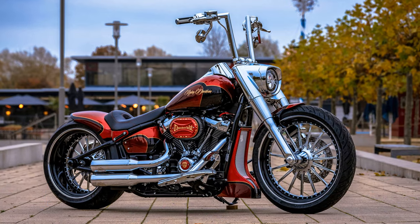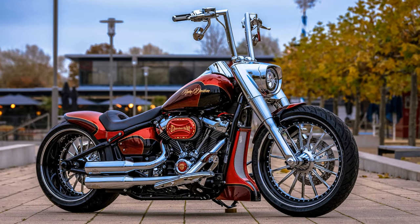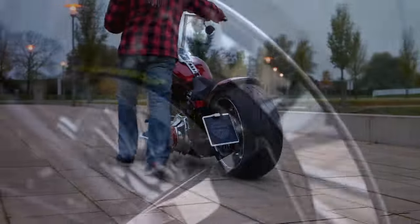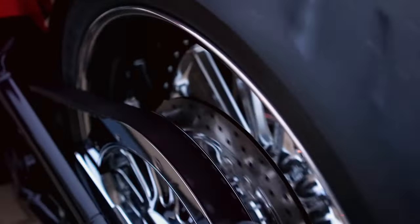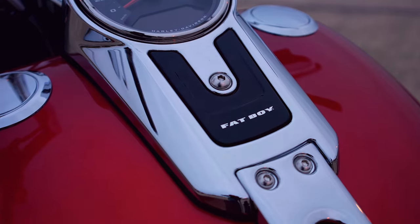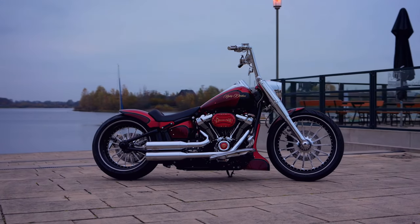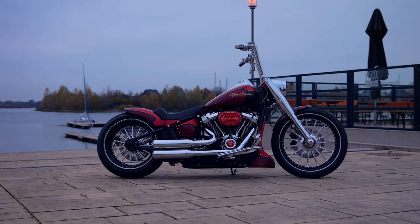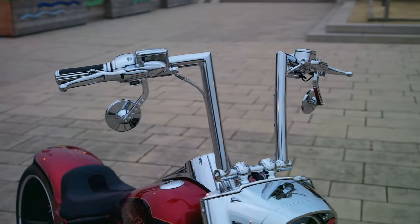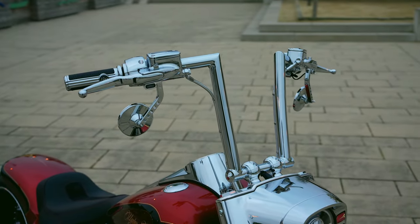Once again, Ingo Cruiser has delivered a masterpiece. As a loyal fan, the entrepreneur from the very north of Germany knows the Thunderbike YouTube channel, where we present the latest Thunderbike conversions. In line with his aforementioned preferences, the modern classic caught his eye right away. Based on another current Softail model, the Breakout, we then built a timeless classic with a modern attitude.